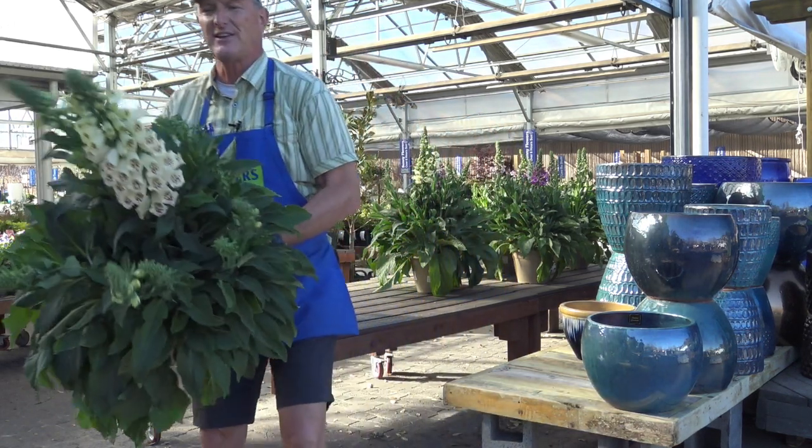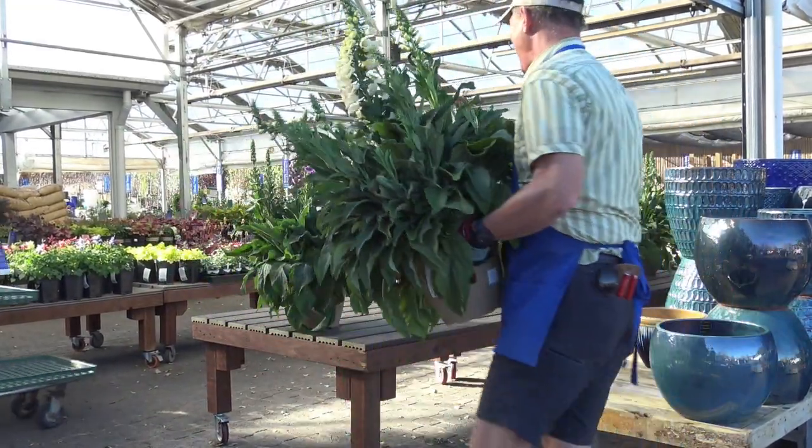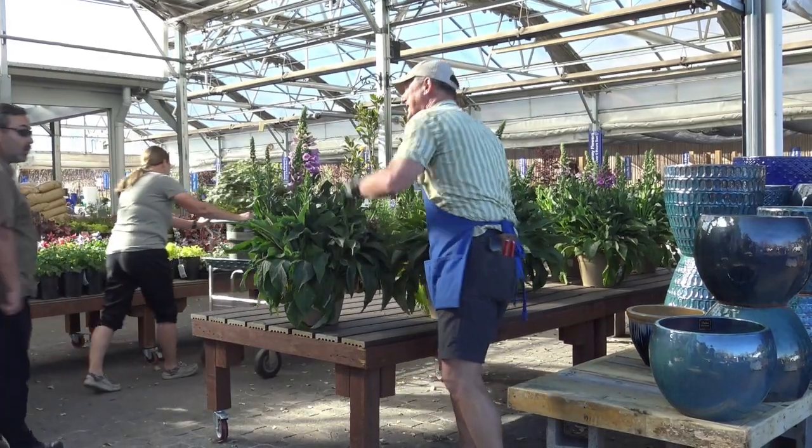Let me have you take a look at this — take a look at that flower. Hummingbirds love it, bumblebees love it, and it comes in a couple different colors. Thanks for coming in, you all.